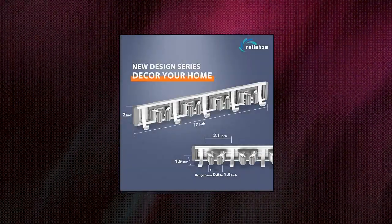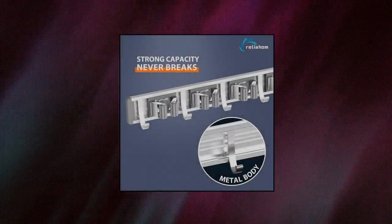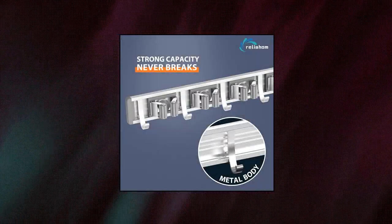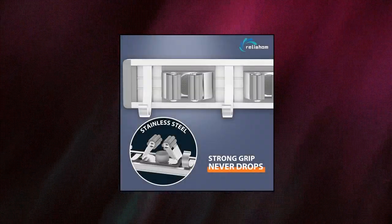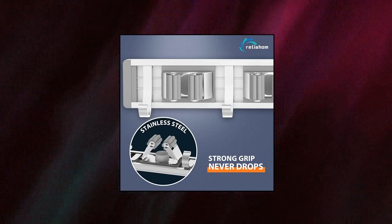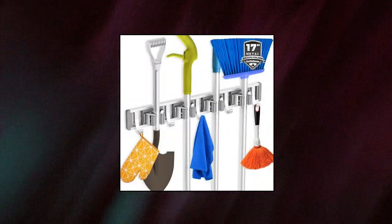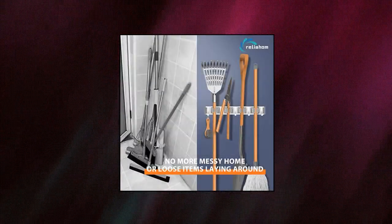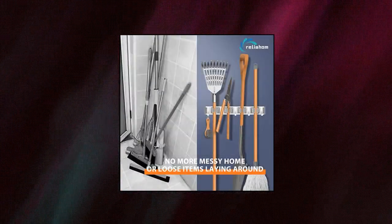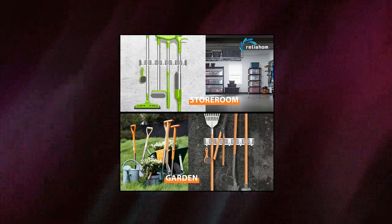Relia Home Broom Holder, Mop Hanger Wall Mount — Metal Organization, Garage Storage System, Garden Kitchen Tool Organizer, 4 Racks with 5 Hooks. Sturdy and durable — Relia Home Broom Holder is made of metal baseboard, stainless steel grip, and metal hooks. It is strong, waterproof, and durable. Adjustable racks and hooks can be rearranged and are removable depending on tool size at any time. One-handed push — it's easy to install and easy to take and put back cleaning items. Non-slip grip locks secure tools like brooms and dusters with a one-handed push.